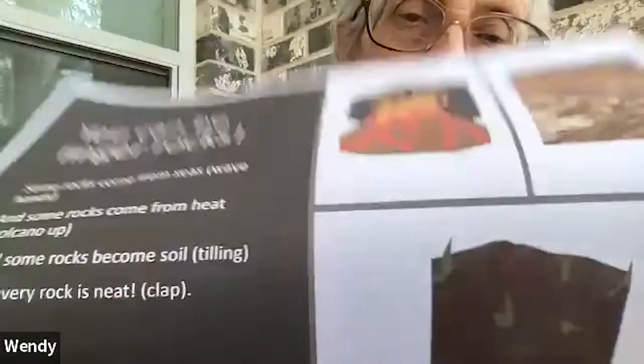Let's do a little finger play. Some rocks come from seas and some rocks come from heat. And some rocks become soil - let's till the soil. But every rock is neat.